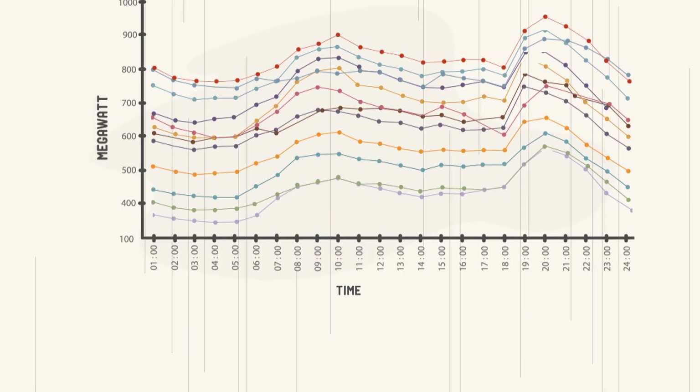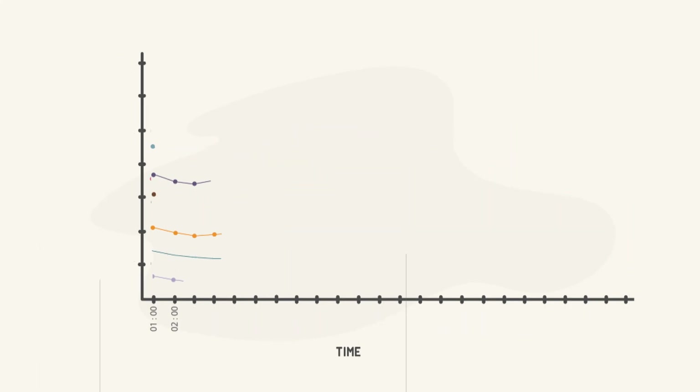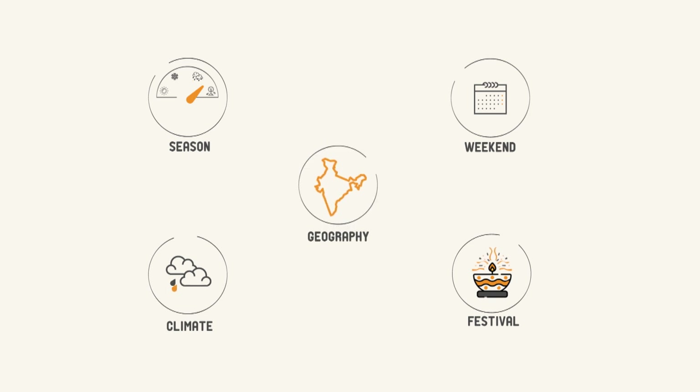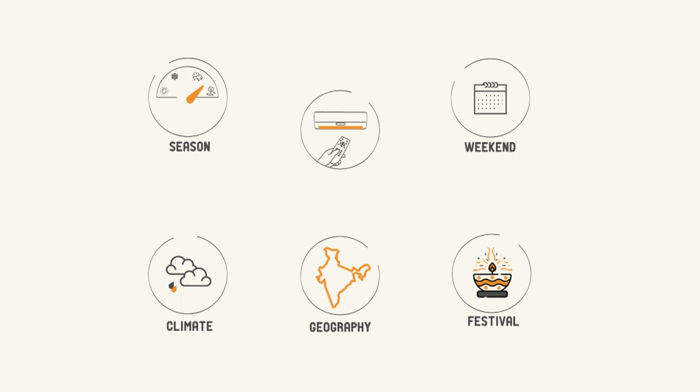The demand for electricity goes up and down not just during the day. It can have a different pattern on weekends or on special occasions like festivals. Demand also varies according to seasons, weather conditions, geographic locations or lifestyles of people.